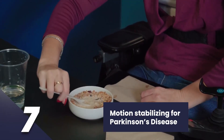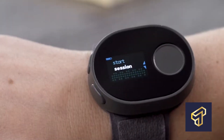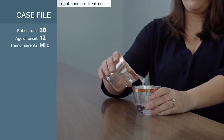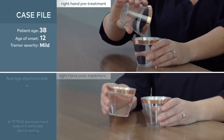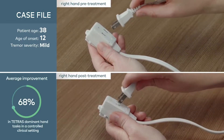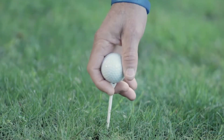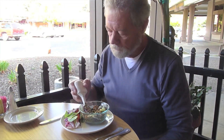Number seven: motion stabilizing for Parkinson's disease. Parkinson's syndrome can be a very debilitating medical condition for anyone to suffer from. Victims of PD suffer from uncontrollable movements, especially shaking, stiffness, and difficulty with balance and coordination. Approximately 60,000 Americans are diagnosed with PD each year, and presently nearly 1 million people in the U.S. are living with Parkinson's disease.